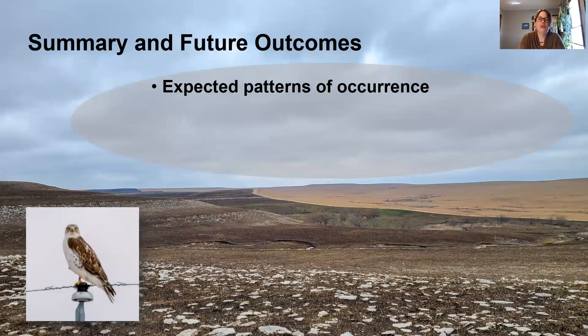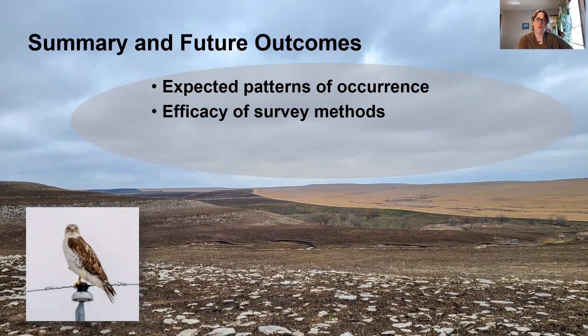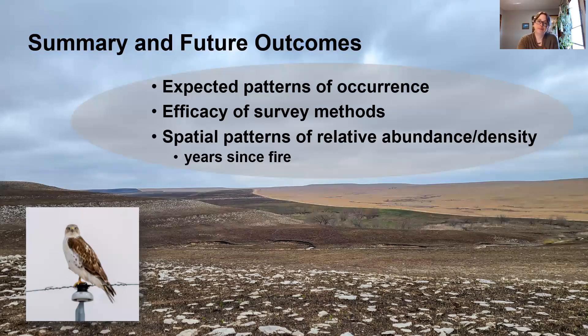To summarize, we're going to continue to look at these expected patterns of occurrence — are these birds moving through when we expect them to? So far for the first year that was the case, and it'll be interesting to see if that holds true for this year as well. We want to know how efficient these survey methods are; it could be really important to know whether a transect flush count or a point count is a better way to detect different species. Lastly, we're going to look closer at spatial patterns of relative abundance and density, specifically between the different burn pastures and the years since fire, to see if we can find any patterns there.